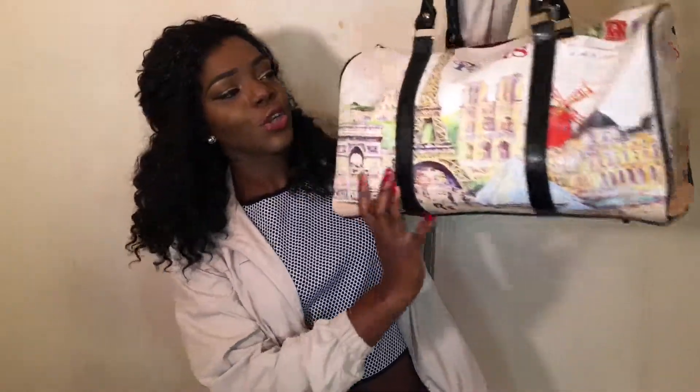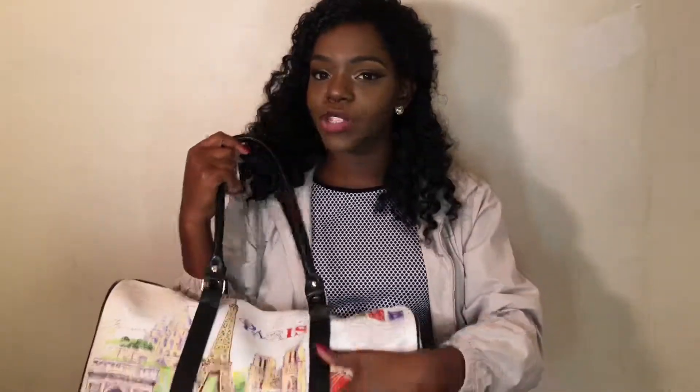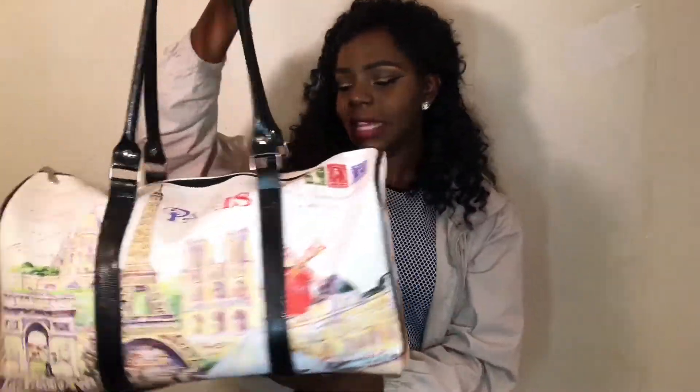First, they gave me this huge bag which has Paris on it, and it's called — if you're looking on their website — this is called the Paris Travel Tote Bag. It's like the perfect size whether you're going traveling or if you're a model like me for backstage. It's like the perfect size to store your shoes and undergarments and everything like that. It just looks like this. It's very nice.